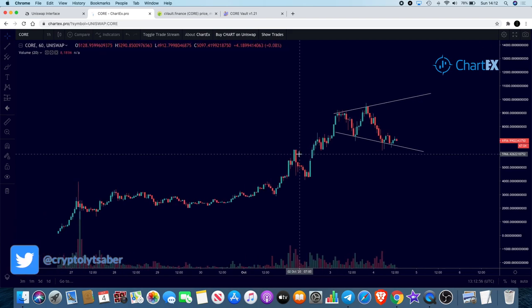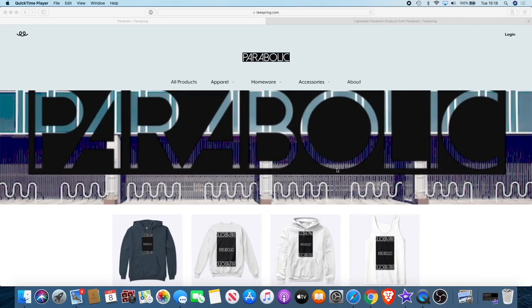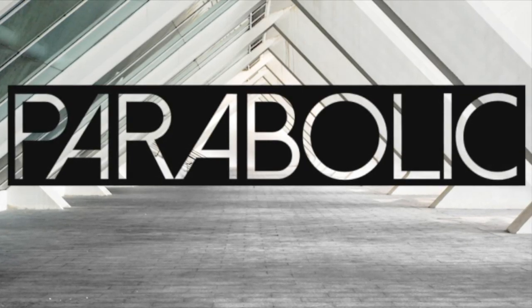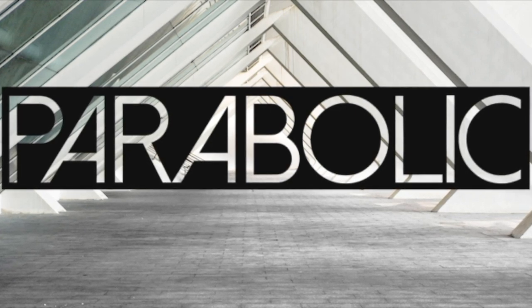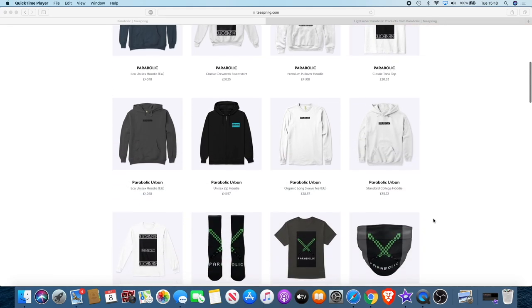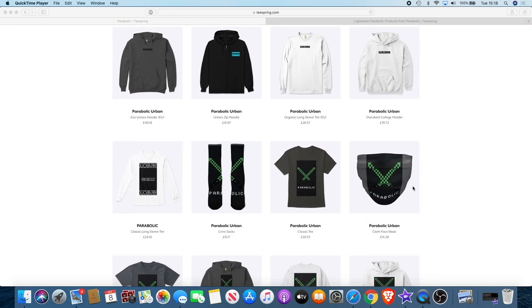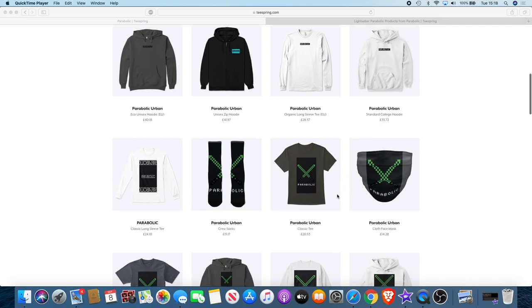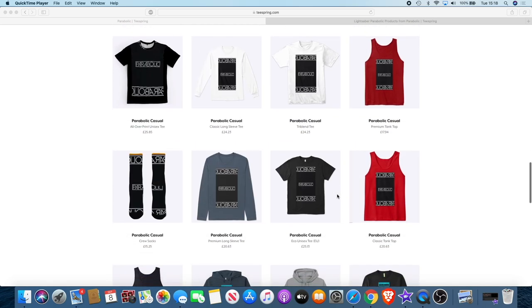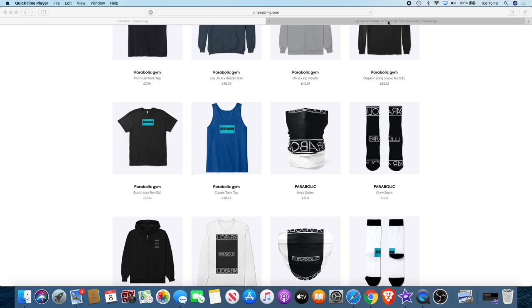That's about it for now — it's cvault.finance, ticker CORE. Let me know what you think in the comments. If you're not subscribed already, subscribe and follow me on Twitter. To support the channel there's a new clothing brand called Parabolic dedicated to the crypto space — hoodies, vests, socks, even face masks. There'll be a link in the description with a range of colors and products.